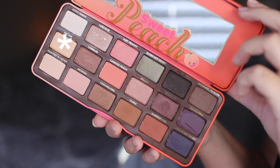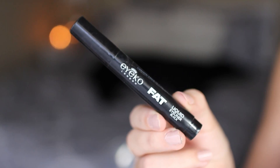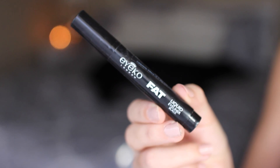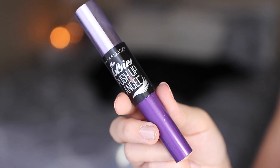Now I'm brightening up the inner corners using the shade Nectar — I love brightening inner corners because it makes your eyes look bigger, brighter, and better. For liner I'm using the Iko Fat Liquid Liner, which has been one of my favorites lately, and I just do a tiny wing because my eyes can only handle a small one. For lashes I'm using the Maybelline Falsies Push-Up Angel — one of my recent favorites if you like length.